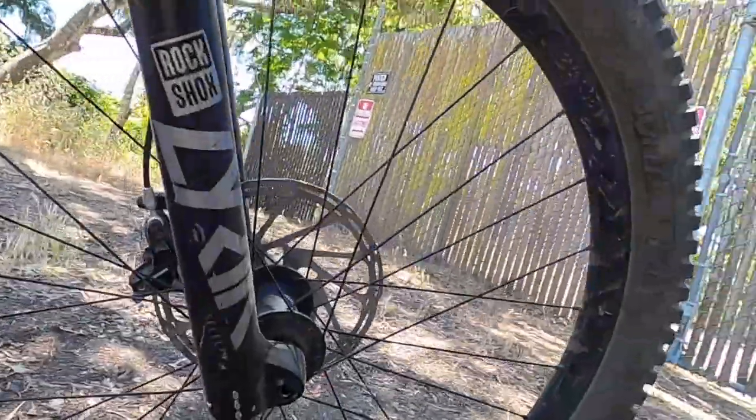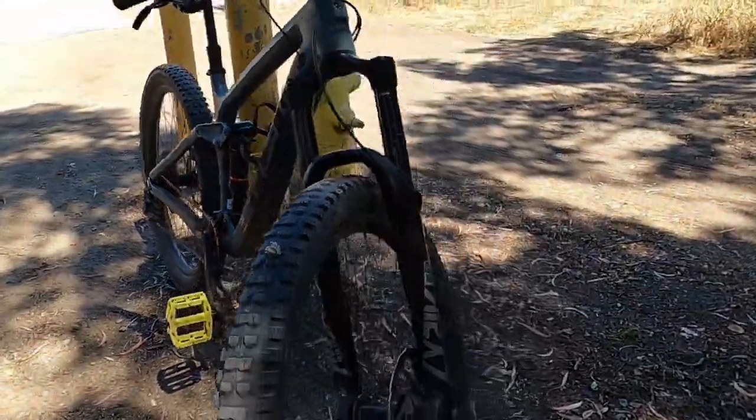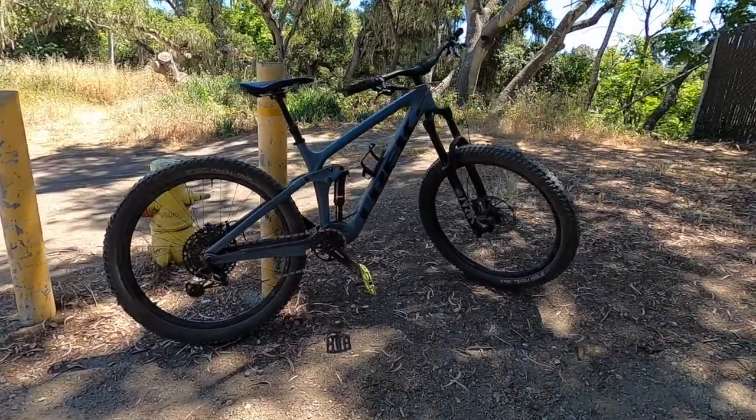Overall, I loved riding this bike and it was a super fun day. Thanks to my friends over at Epicenter for letting me ride this for the day. And that's all I got for you guys today — I'll see you next time.